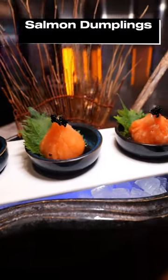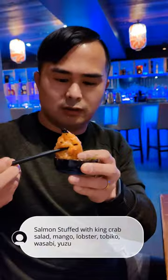Next we grabbed the salmon dumplings, which were stuffed with a lot of goodies like crab, mango, and lobster.